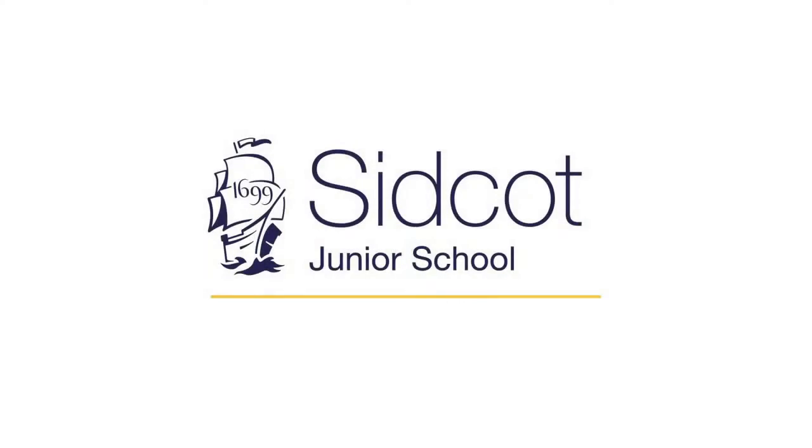We have been described as a warm, friendly, nurturing and fun school, and it is my pleasure now to take you on a virtual tour. Welcome to Sidcot Junior School. My name is Natalie Bone, I'm the head of the Junior School and it is my pleasure to give you a tour.